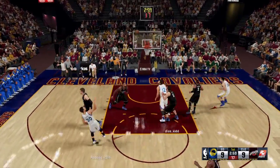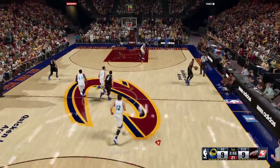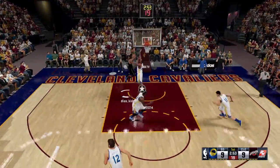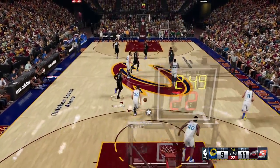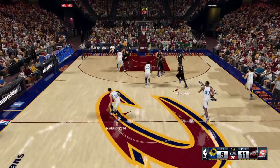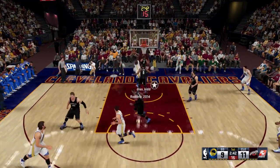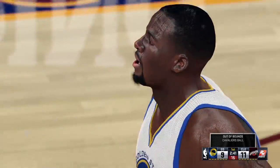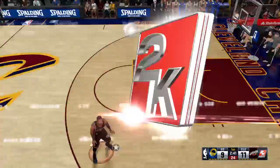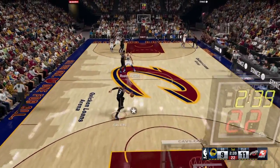Golden State has gone 1-for-3 from beyond the arc so far. And that's exactly how you have to defend him — he's a guy that the defense needs to be aware of at all times. How about the way he's able to angle his body to shield the big fella off and still get the finish? You've got to be clever with your sleight of hand when you get inside and try to finish against bigger guys. He made it look easy that time.